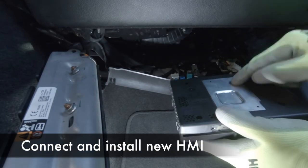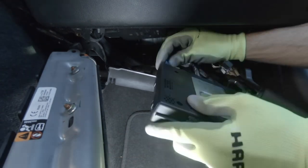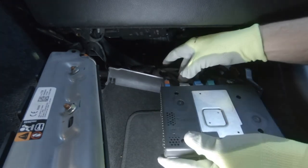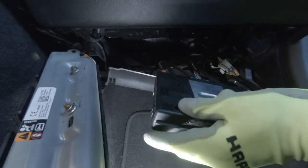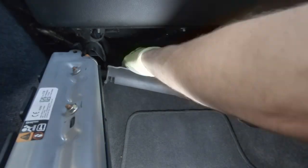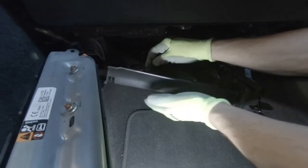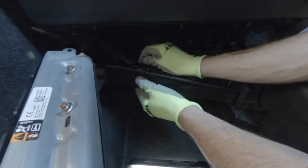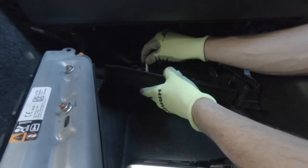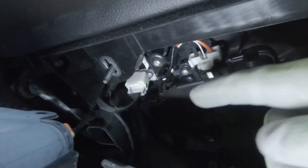Now take your new HMI module. Make sure the silver is on top. Plug in all your cables once again. If you didn't have factory navigation before, this is where you would install a GPS splitter and then plug that into the HMI module. When I put it back in its clips, I did break one of the clips off and had to glue it back. So if you break one, don't fret too much.